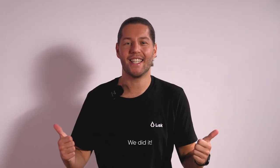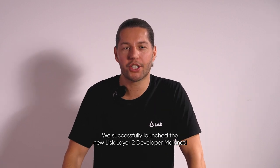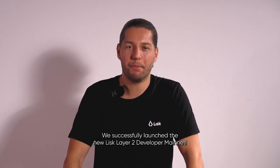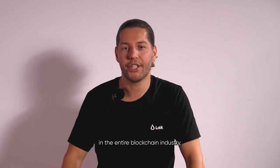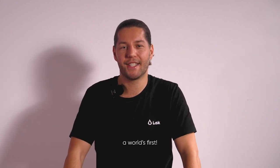Dear Liskists, we did it! We successfully launched the new Lisk Layer 2 developer mainnet. With that, Lisk is the first Layer 1 which transitioned to a Layer 2 in the entire blockchain industry — a world's first.